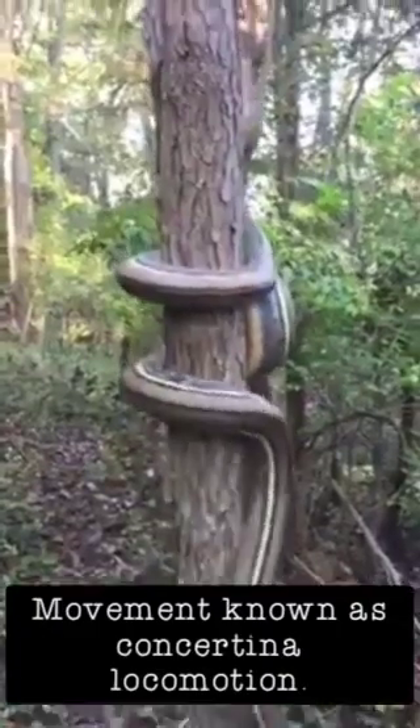Most snakes use muscular force as they climb. This strong muscular force is created as the snake wraps its body around the tree trunk. This force and grip keeps their bodies from sliding down as they work their way upwards. Some muscles contract to grip the trunk, while other muscles push or pull in the direction the snake wants to go. Scientists call this movement concertina locomotion.